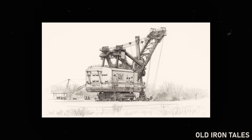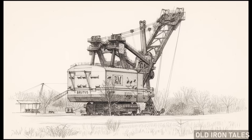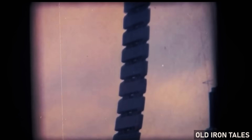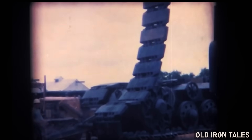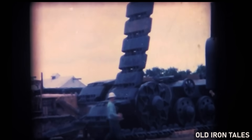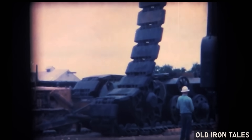The preservation of Big Brutus also raises interesting questions about what we choose to save and why. It represents human ingenuity, industrial achievement, and the labor of thousands of incredible workers who earned their livings in the coal fields — and Big Brutus was their greatest ally.